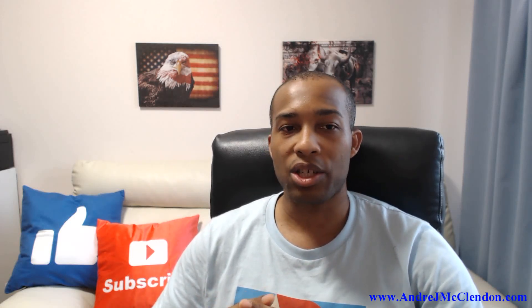Hello everyone, my name is Andre McClendon. My job on today's video is to do a Bitcoin price prediction. I'll be using two different indicators to come up with my analysis.